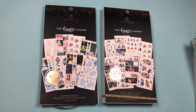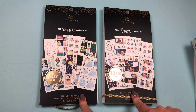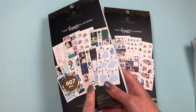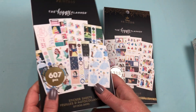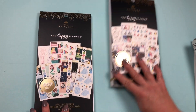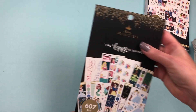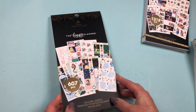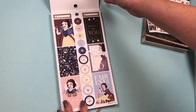Hey everybody, it's Christine and I'm back with what everyone is waiting for — flip-throughs of the two sticker books. There are flip-throughs already on YouTube for this one, so you may not want to see this one right away, but I'm going to show both of them just in case. I'm going to start with the one everyone's seen before. It's called Once Upon a Time, and it has a little over 600 pieces. Let's go through it.